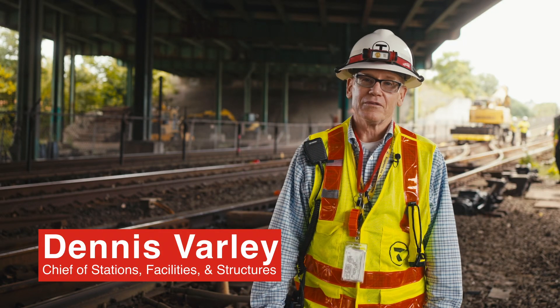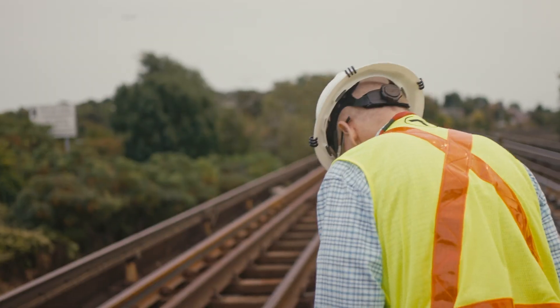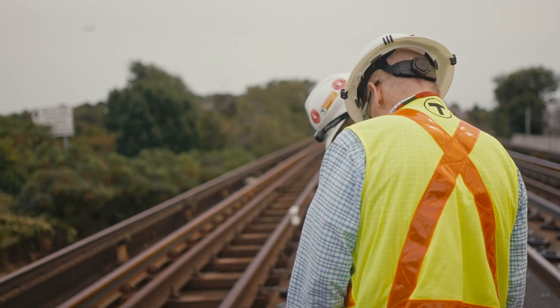Hello, my name is Dennis Volley and I'm Chief of Stations, Facilities, and Structures for the MBTA. I'm responsible for the safety and state of good repair for stations, our facilities, employee facilities, passenger facilities, and in some cases the structure on where we actually run trains such as this.